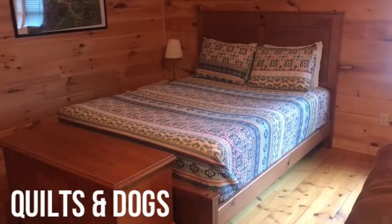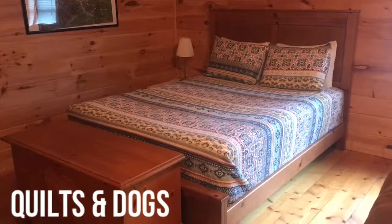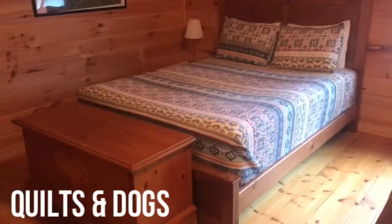One thing we really like to do is keep the rustic nature of our cabin. So as you can see, the walls are made of wood, the floors are made of wood, and then all of our furniture is wood as well.